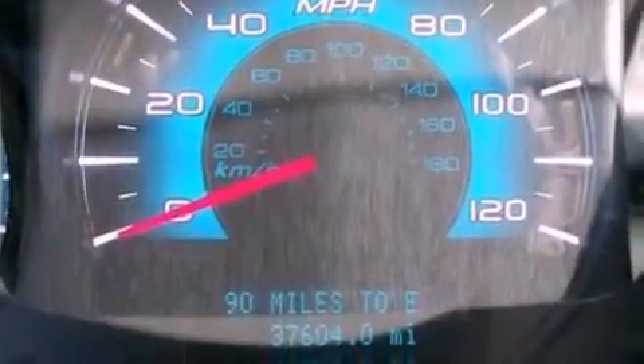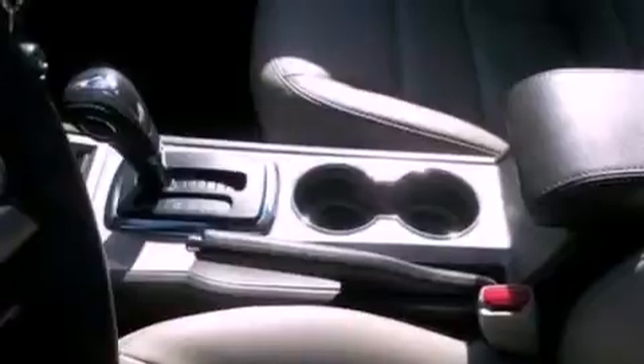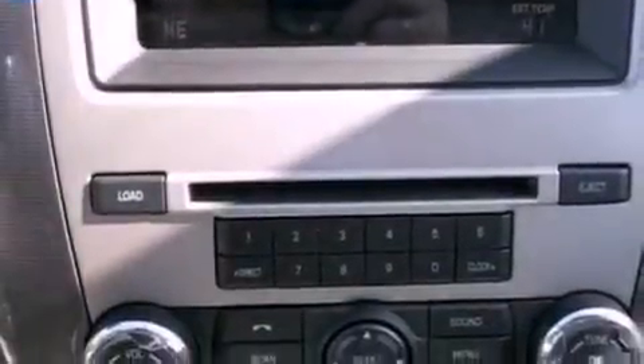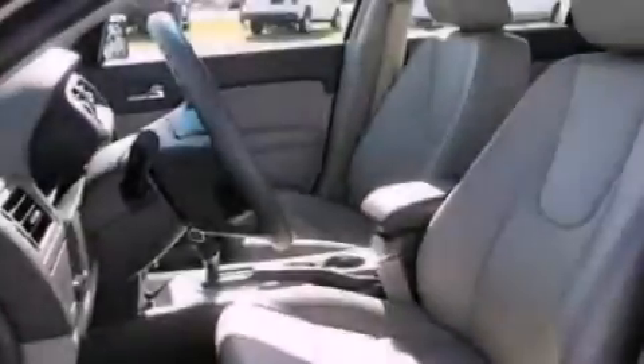The following features are also included: cruise control, an auto dimming rear view mirror, front and rear reading lights, a six speaker audio system, leather seats, a security system, front fog lights, dusk sensing headlights, and external temperature display.